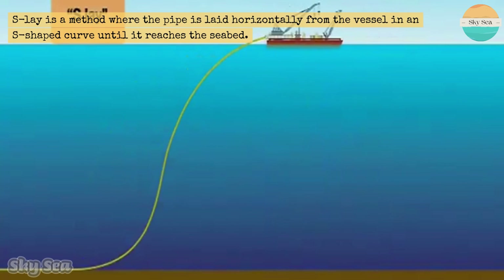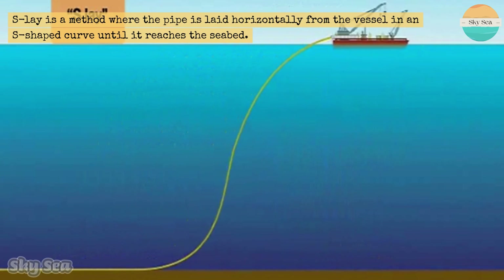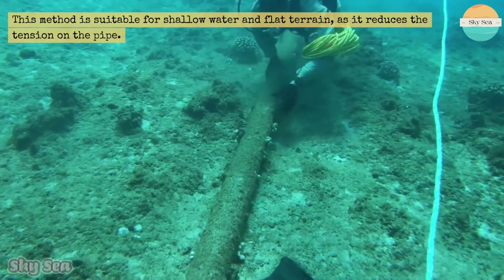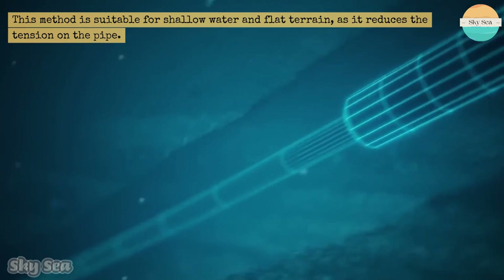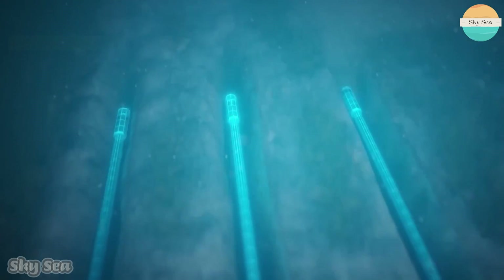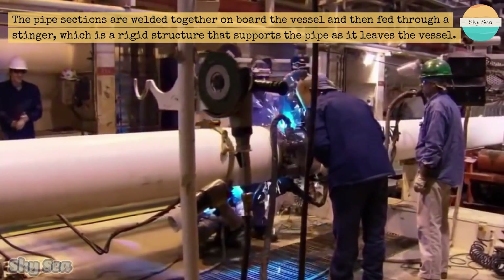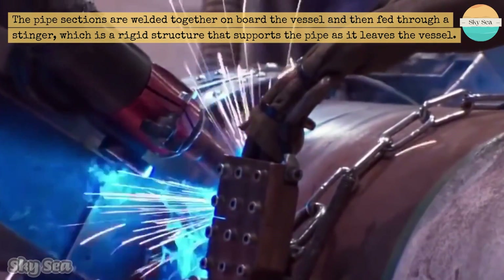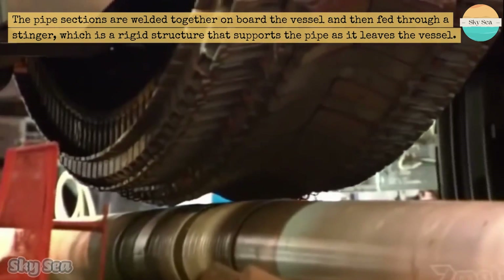S-lay is a method where the pipe is laid horizontally from the vessel in an S-shaped curve until it reaches the seabed. This method is suitable for shallow water and flat terrain, as it reduces the tension on the pipe. The pipe sections are welded together on board and then fed through a stinger, which is a rigid structure that supports the pipe as it leaves the vessel.